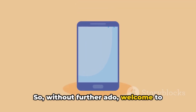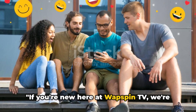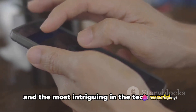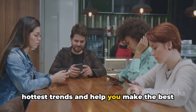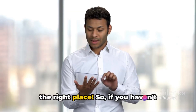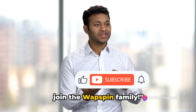So, without further ado, welcome to WAPSPIN TV, where tech meets fun. If you're new here at WAPSPIN TV, we're all about making technology simple and fun. We bring you the latest, the greatest, and the most intriguing in the tech world. Our mission: to keep you updated with the hottest trends and help you make the best tech decisions. Whether you're a gadget geek or just looking for some tech advice, you're in the right place. So if you haven't already, hit that subscribe button and join the WAPSPIN family.